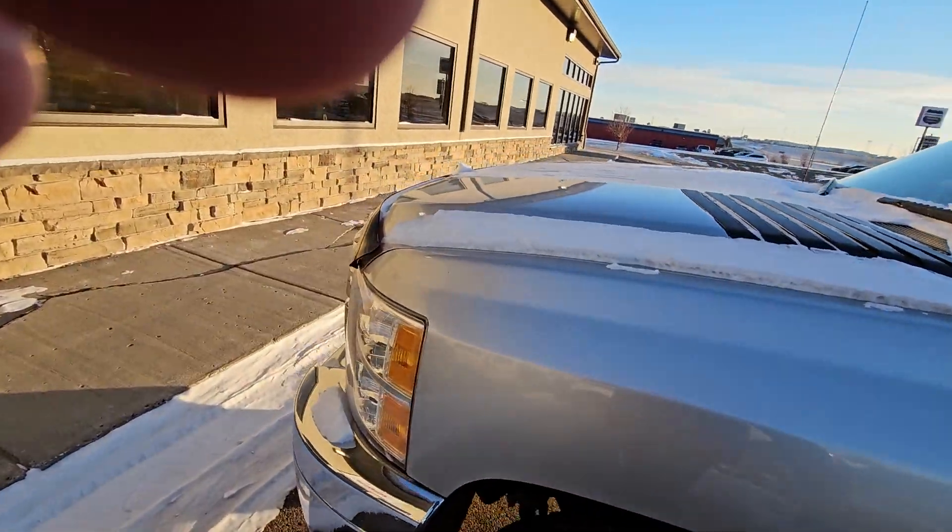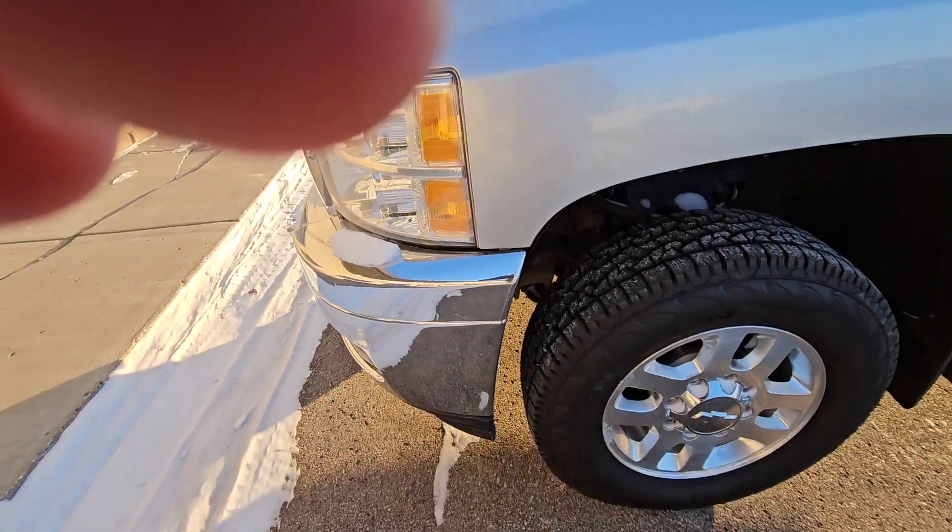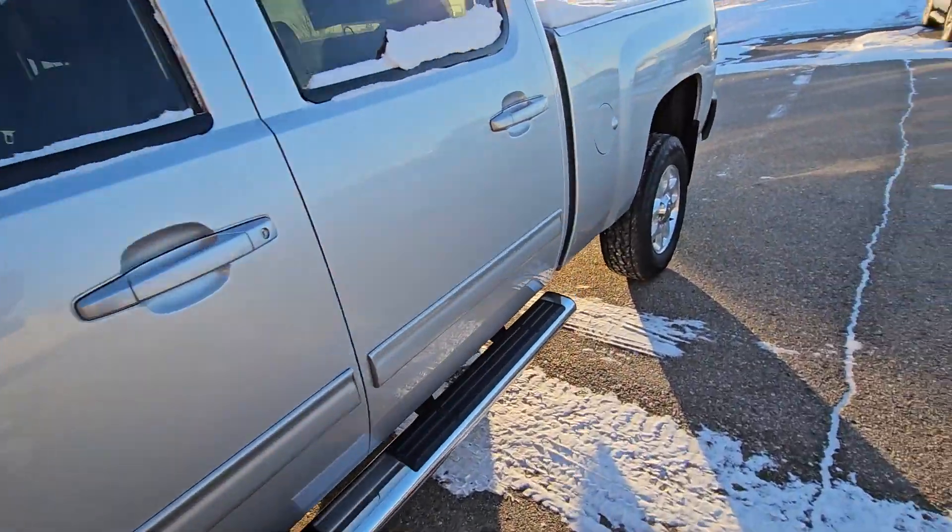As you can hear, the Duramax runs super smooth. Windshield is nice and clean — no chips, cracks, or anything like that. Nice clean truck.